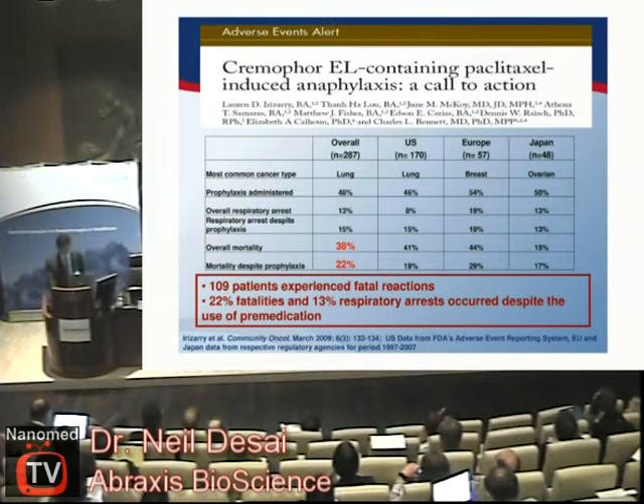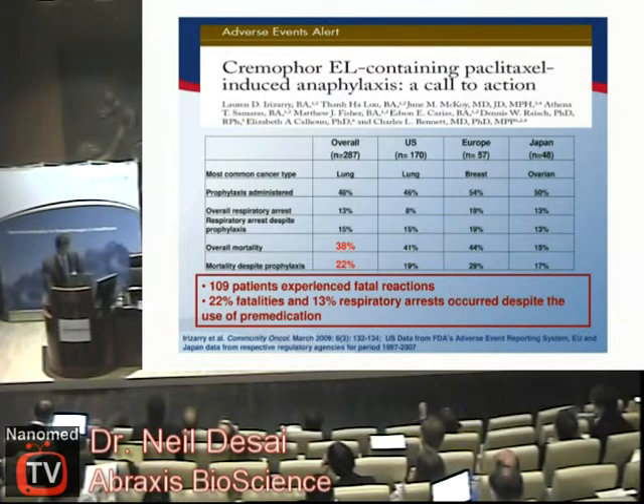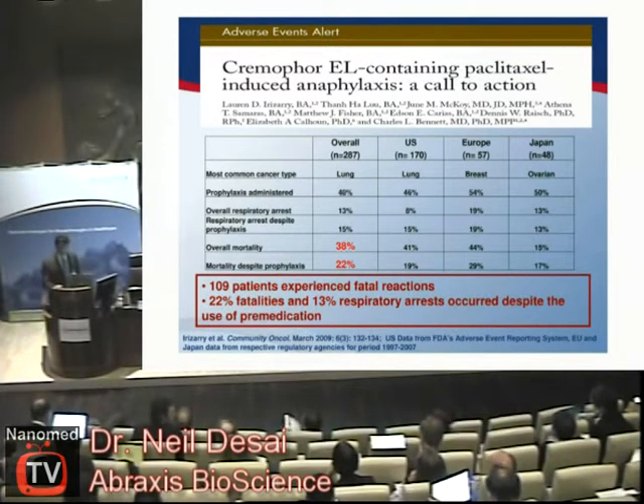As late as 2009, a paper was published by researchers who scanned the databases of different regulatory bodies, including the FDA, the European Agency, and the Japanese Agency, looking for adverse event reports. They found a total of 287 reports of serious adverse events, and from those 287, almost 40 percent of patients in those reports actually died — not because of their cancer, but because of administration of the drug. This is in a 10-year period from 1997 to 2007, and we should also consider that these are only the cases reported; a vast majority are probably not reported due to less strict reporting guidelines.